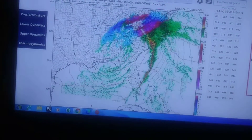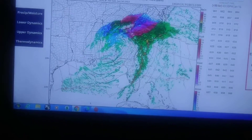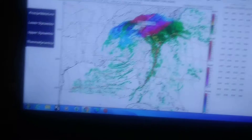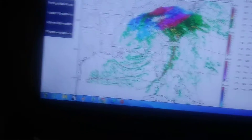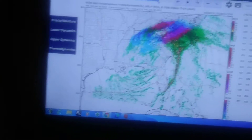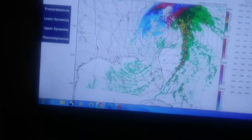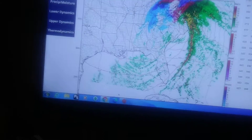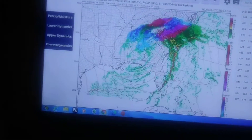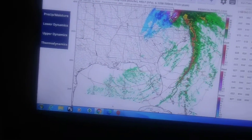I wouldn't be surprised if later in the afternoon or evening, on the backside of the system, there's some light moisture coming through. There could be some snow showers or snow flurries that try to come through, and the upper air columns would support snow at that point. So it could end as a little bit of snow flurries or snow showers.